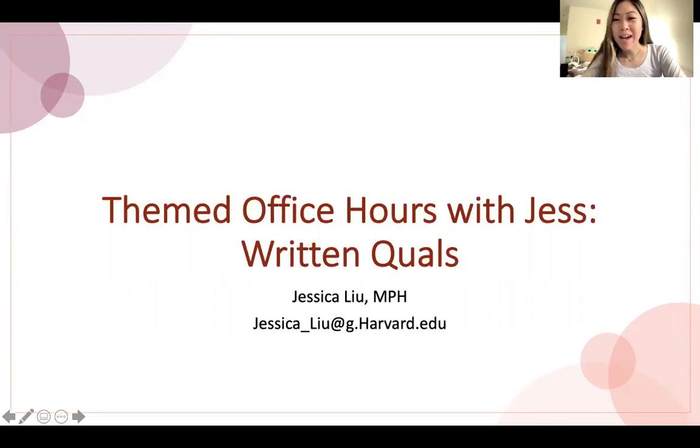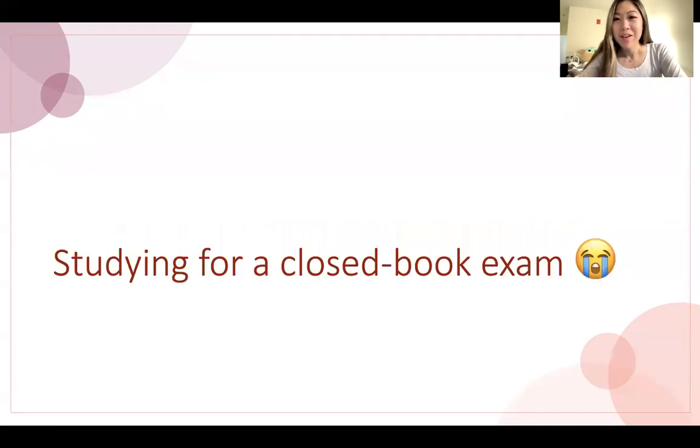Hi everyone, welcome back to Themed Office Hours with Jess. Today I'll be talking about what I did to really maximize my studying when I was studying for my written qualifying exam. These tips are essentially good for studying for any kind of closed book exam, although I will be talking specifically about my experience for the doctoral written exam that I had to take.